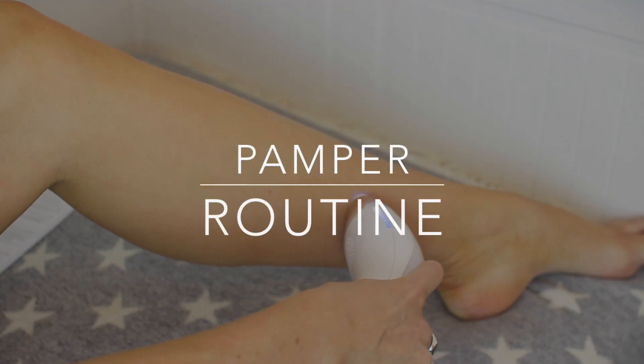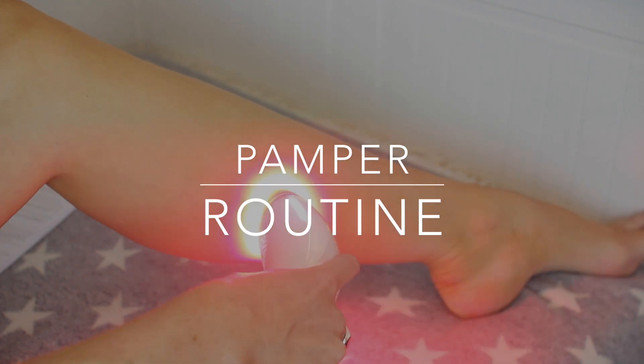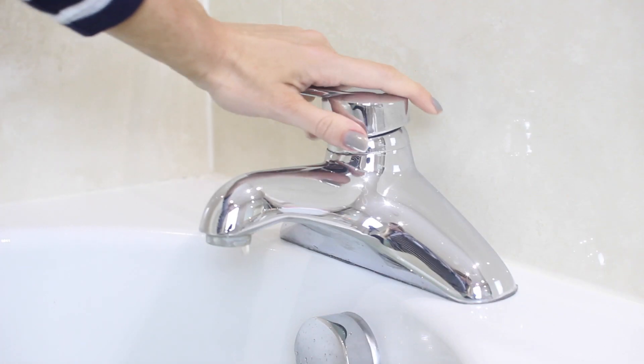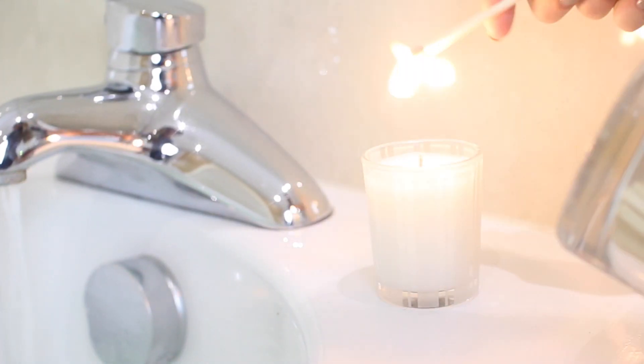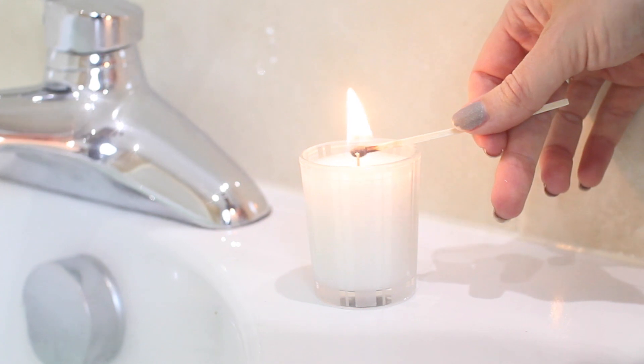Hey guys, this is going to be an updated pamper routine. I'm doing IPL at the moment — permanent hair removal. Lots of you guys have been asking if I could do a review of this because it's coming up to the summer and I want to be hair free. I wanted to do a pamper routine because this is the time that I do it in the day. So first of all, I light a candle to relax.